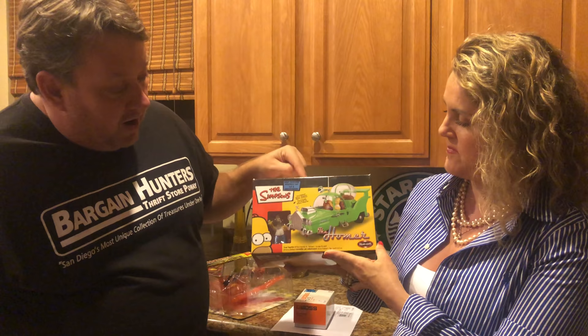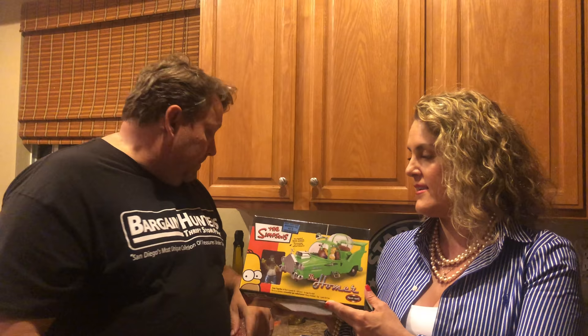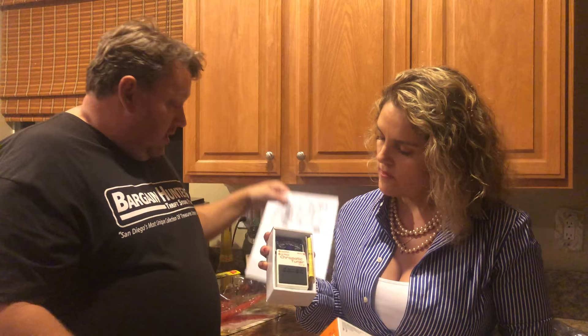Homer Simpson special model kit — sometimes that thing is listed as low as 20 bucks, but I've seen people selling for 60 bucks. I put it on for $49.99 plus 10 dollars shipping and somebody picked it up. Also a Boss guitar tuner, brand new mint condition in box — we got 89 plus 10 shipping.